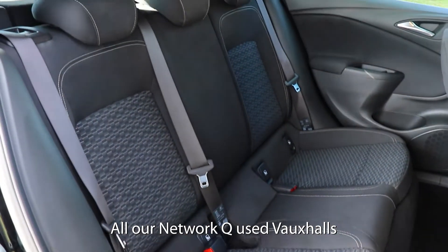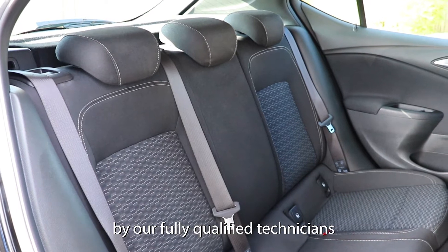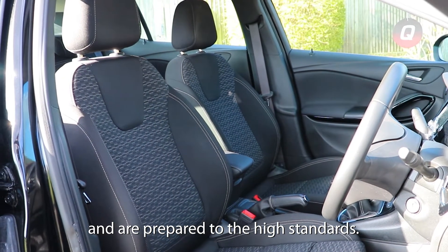All our NetworkQ used Vauxhalls undergo a rigorous multipoint safety check by our fully qualified technicians and are prepared to the highest standards.